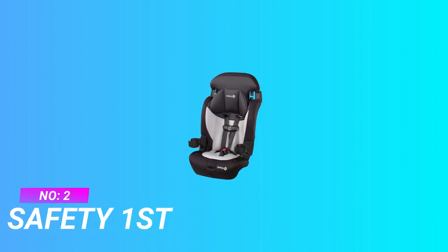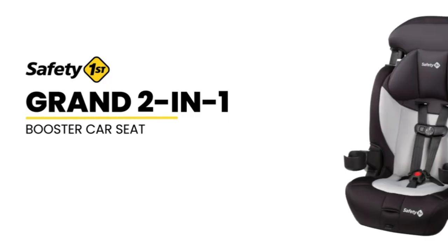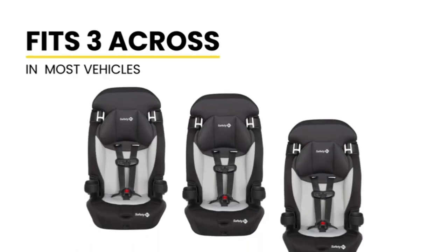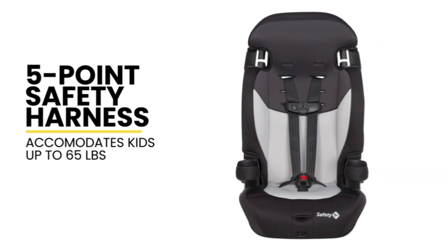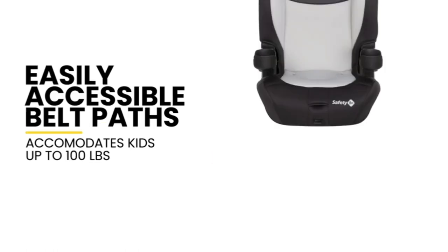Number 2: Safety First Car Seat for 3-Year-Old. The Safety First Grand 2-in-1 Booster Car Seat may be the last one you will ever need. It features extended use in both of its two modes. It starts by keeping kids securely in a 5-point safety harness in forward-facing mode all the way up to 65 pounds.